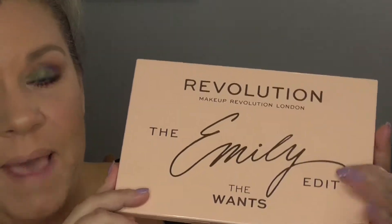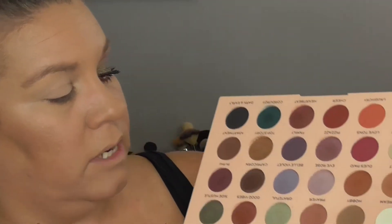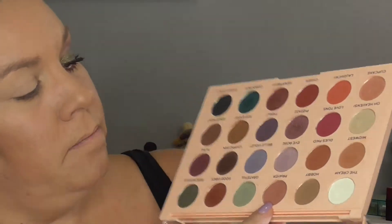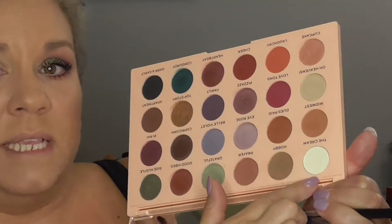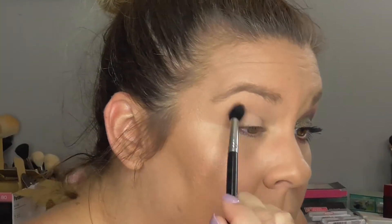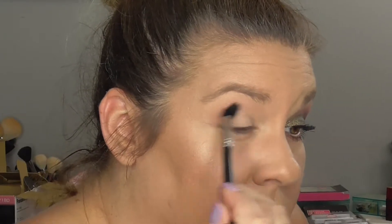For the second look, we're going back in with the Wants palette. The first color we're going into is Prayer, and we're going to put that into the crease using a Morphe 502 brush. I primed my eyes and laid down the color called The Cream first to set it. So we're going in with Prayer as our transition shade into the crease.